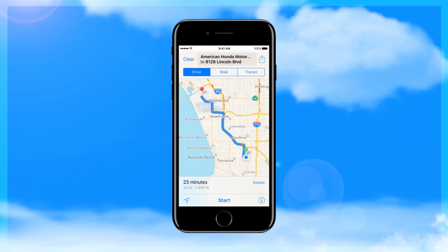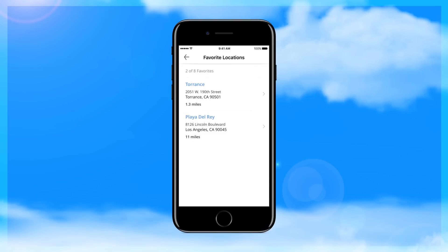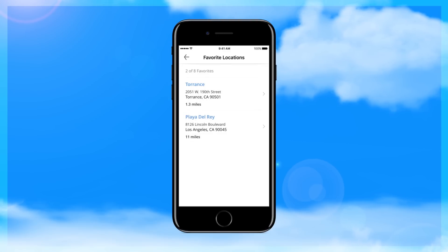If this is a station you'll be returning to, mark it as a favorite. As you drive the Clarity, create a favorites list of stations that suit your driving habits.